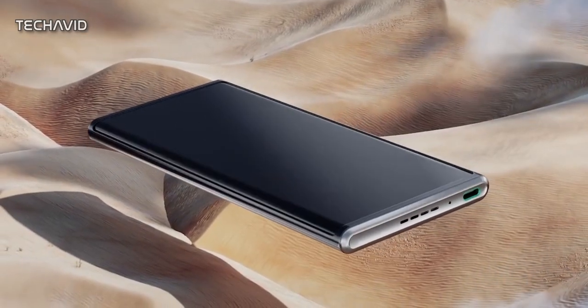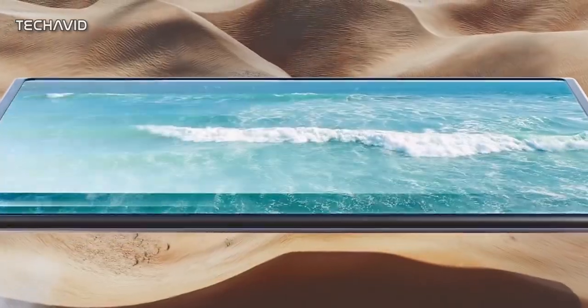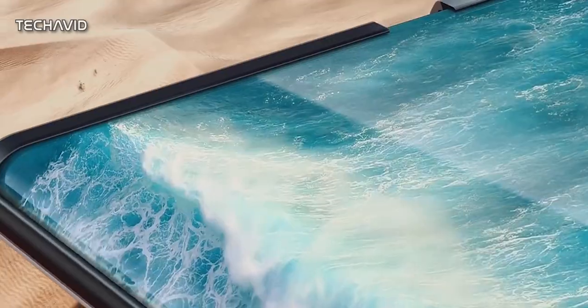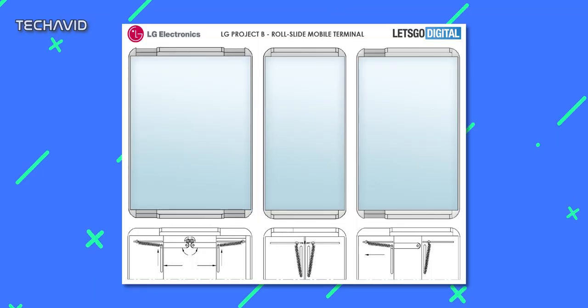And looks like we don't have to wait too long to get our hands on a rollable display phone. We will be seeing more of these phones in 2021 — not concept phones, but ones that are commercially available. At least we know about one such manufacturer, LG, who is gonna launch a rollable phone codenamed B Project.